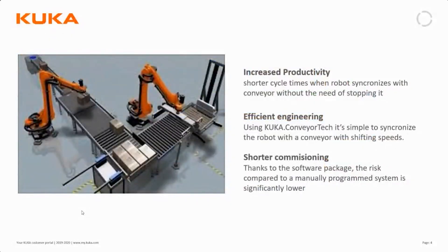The benefits of this are an increased productivity, because we don't really need to stop a conveyor to allow the robot to pick from it. Instead, we synchronize the robot movements with the conveyor regardless of the speed of the conveyor.